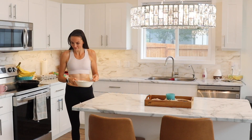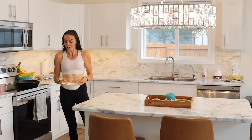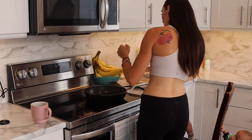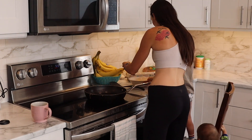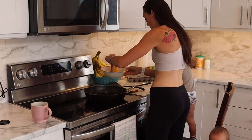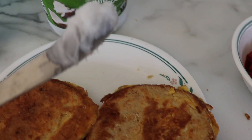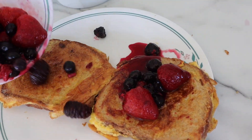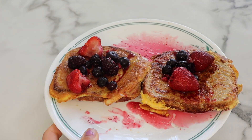Eli and Noah woke up, so I gave them some organic vegetable puree while they're waiting for their food. Noah loves helping me make breakfast — he usually just throws the bread into the egg and watches them cook. Simple ingredients: I just whip up some eggs, have some bread, coconut oil, sea salt, and I throw some berries on top.